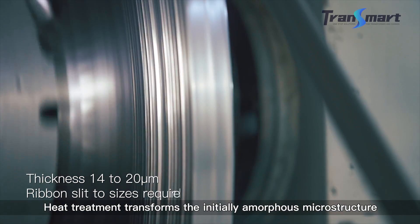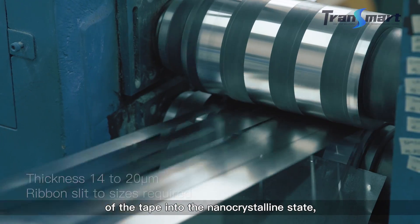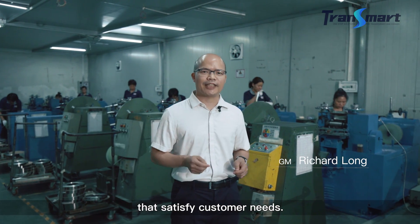Heat treatment transforms the initial amorphous microstructure of the tape into the nanocrystalline state. It gives our ribbons the unique magnetic properties that satisfy customer needs.